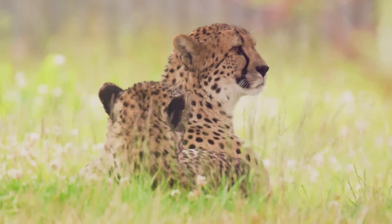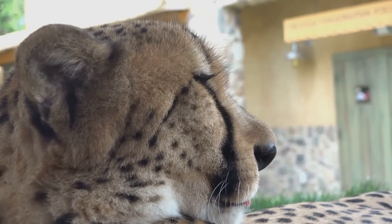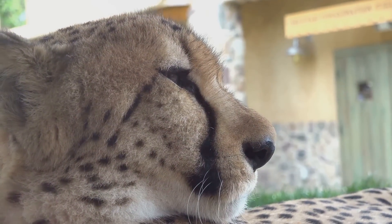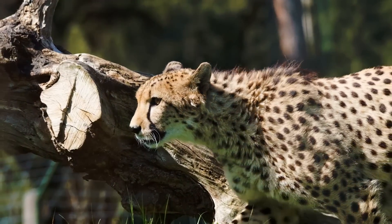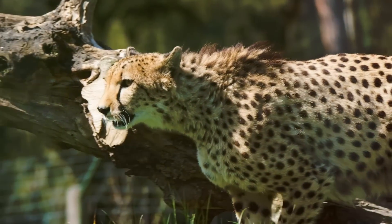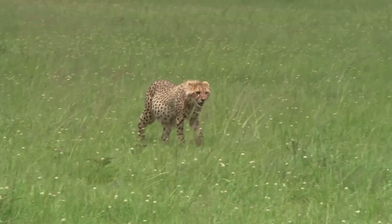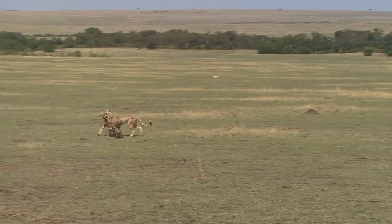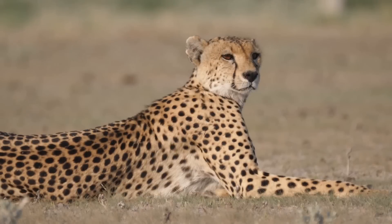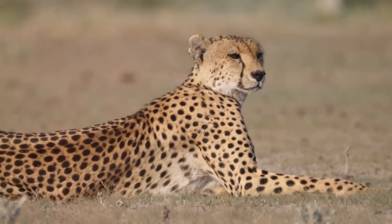They rely on their ability to close the gap quickly, catching their prey off guard. Their speed is a double-edged sword: while it allows them to catch prey, it also means they tire quickly. A chase lasting more than a minute is usually abandoned. This highlights the importance of their initial burst and the precision of their hunting technique — a reminder of the delicate balance of nature, where every adaptation comes with a trade-off.